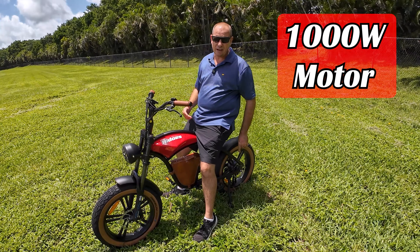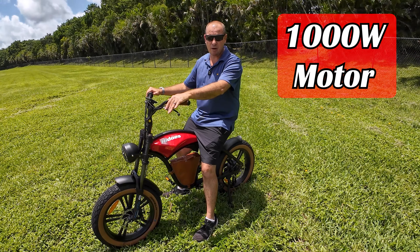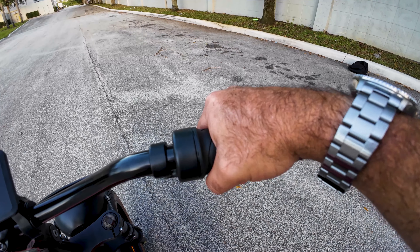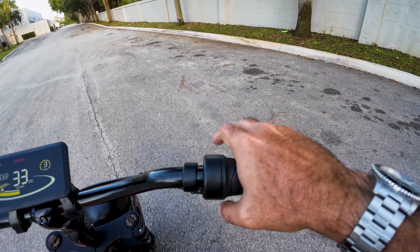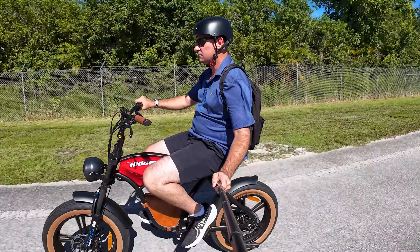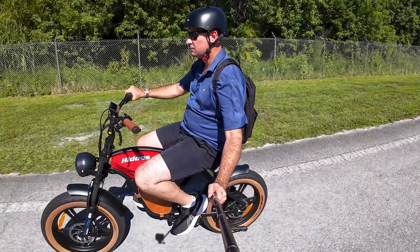This thing packs a punch with its 1,000-watt rear motor — it's the most powerful e-bike that I've tested to date. When I hit the throttle, the B10 takes off like a rocket. HiDuzz claims the B10 has 60 Newton-meters of torque. This bike's got plenty of power to tackle hills, off-road trails, and even windy days.